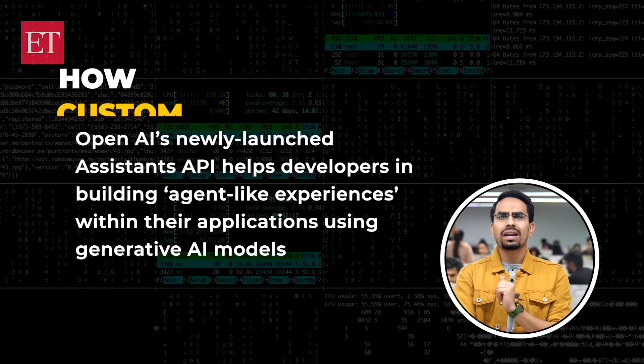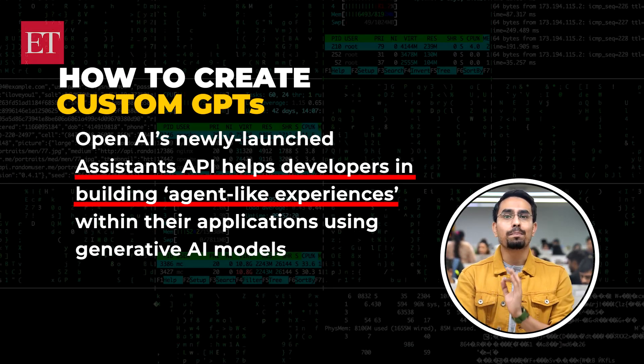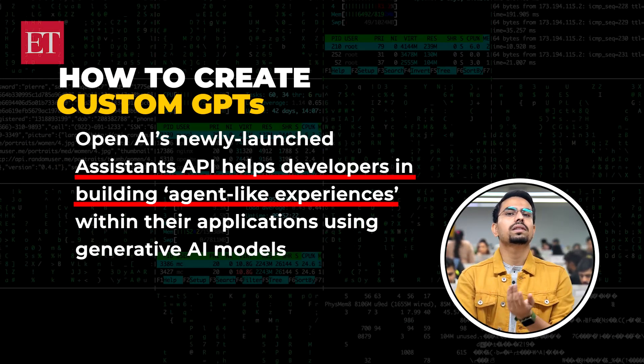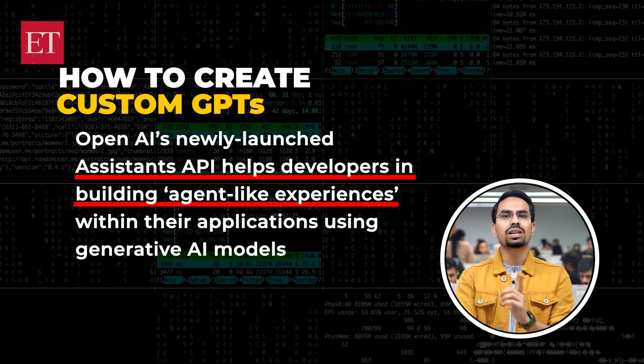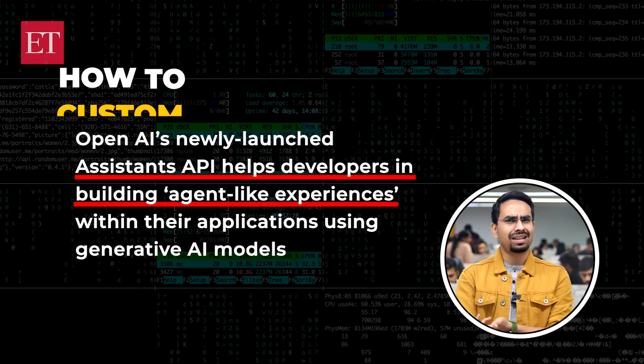But how can you create a GPT of your own? OpenAI has launched the Assistance API, which helps developers build agent-like experiences within their applications using generative AI models for tasks such as data analysis, coding, and more. It's powered by Code Interpreter, an in-house tool that writes and runs code.